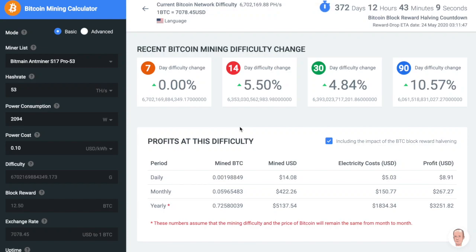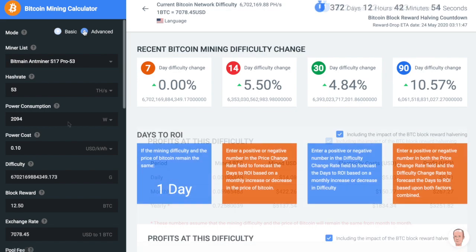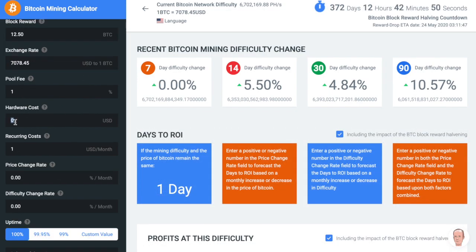Here's what makes our Bitcoin mining profitability calculator and our other tools better. In advanced mode, you can enter your hardware costs.